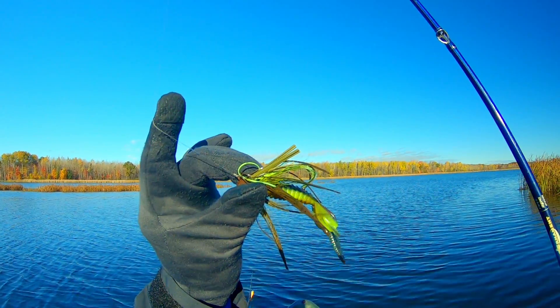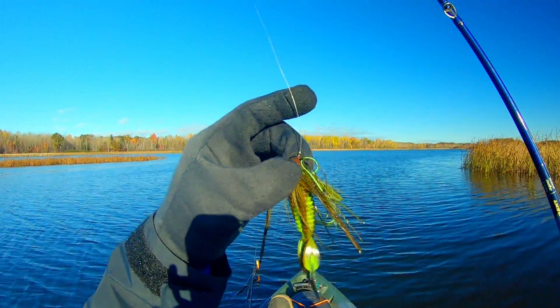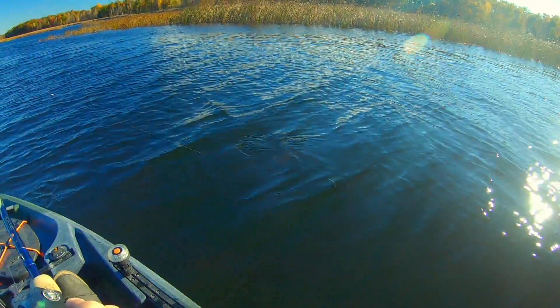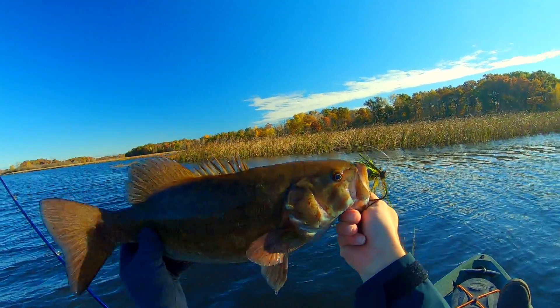Last but not least, a football jig. It has that nice football shape, and this is something that's honestly going to work all year long — cold water, warm water. It's preferable to fish a football head jig on hard rocky bottom, where I have the most success with it, but you can fish it on softer areas too — if the smallmouth are there they will come after it because it kicks up a lot of mud. It's a great bait for both smallmouth and largemouth all year round. You may not get the quantities, but I've caught some of my biggest fish — largemouth and smallmouth — on a football jig.